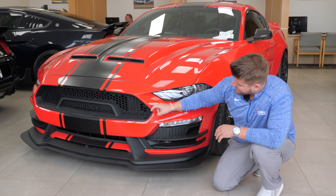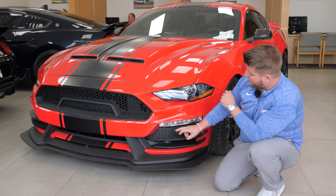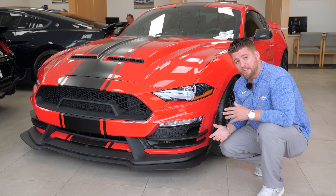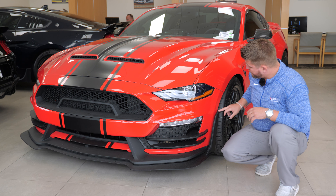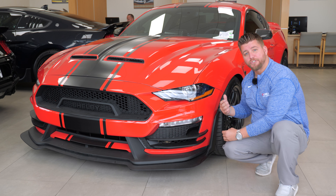The new front fascia and assembly also provides those same cooling options. The LED lighting is another new option, and compared to last year's 2020, the 2021 chin splitter goes up about three quarters of the way over the tire, allowing more airflow to pass the tire and less drag on the vehicle.